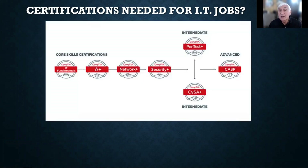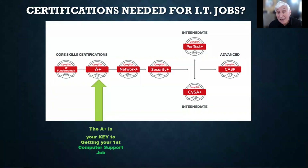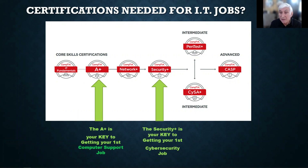These are the CompTIA certifications that lead you towards a cybersecurity job and towards an entry-level computer job. The CompTIA A-plus is the key to getting your first computer support job. Put that on your resume, graduate from here, and with experience you have a great shot at that first computer job. But to get a cybersecurity job, you need a different certification — the Security Plus certification — which is the key to getting your first cybersecurity job.